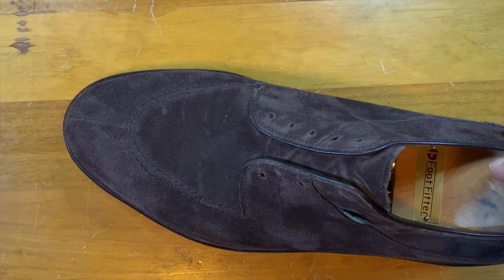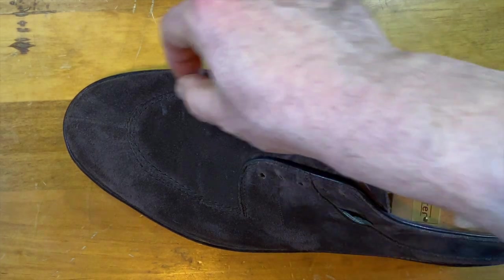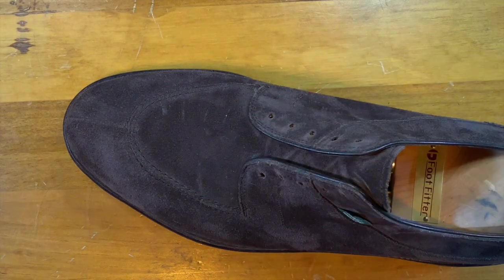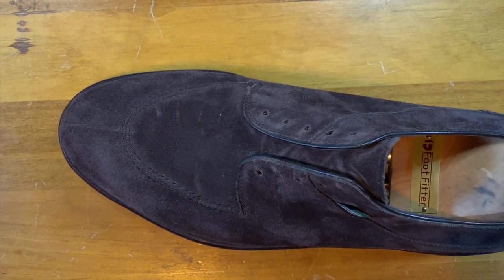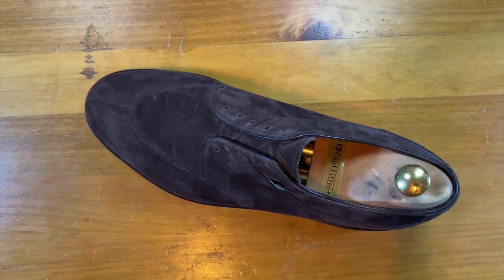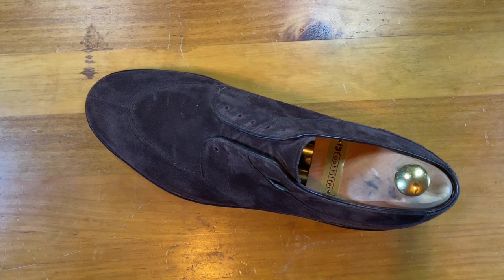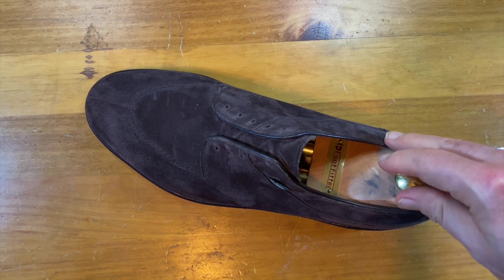Paraboot also has a number of two-eyelet derbies that have a ridge going around the apron — kind of reminds me of what I'll affectionately call old man shoes, because these are the kind of shoes my dad wore when I was young. They're very interesting.